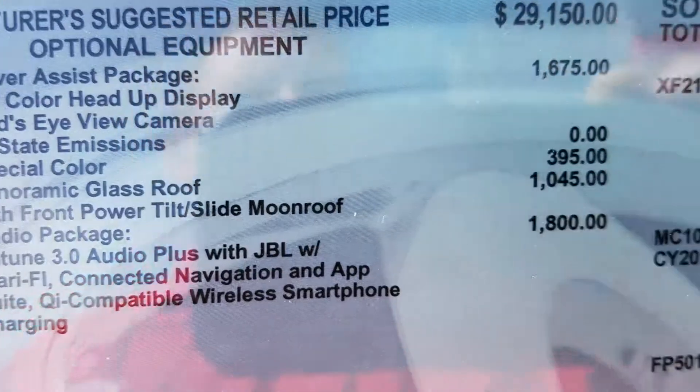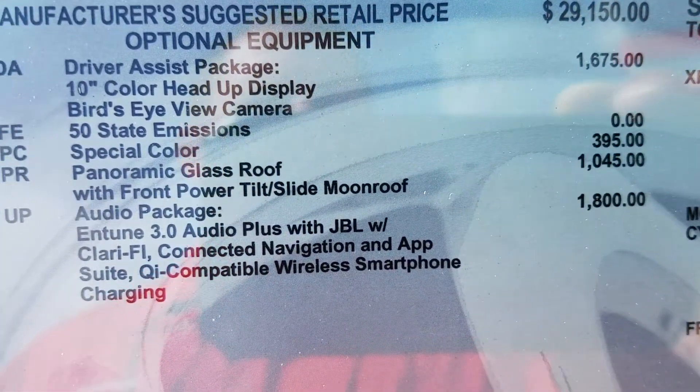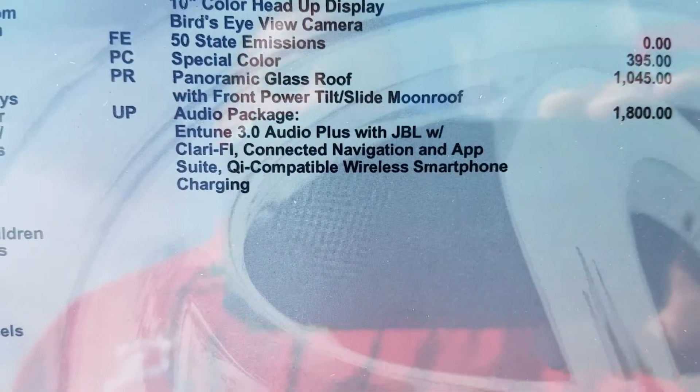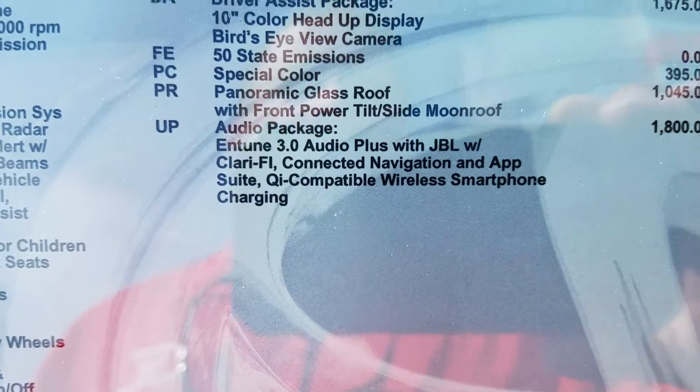This is a special color upgrade. This is a Blizzard Pearl — well, they call it Windchill Pearl now — but very, very beautiful paint. It also has a panoramic sunroof, and it does have the Clarify JBL.